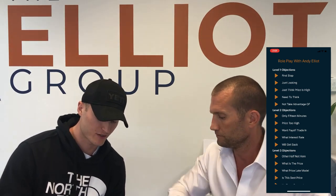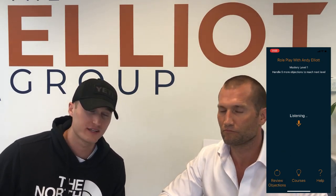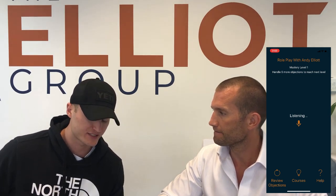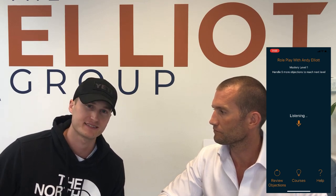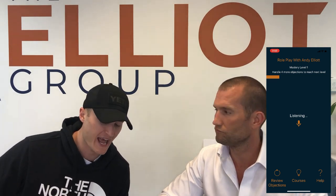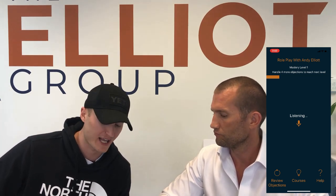First objection, level one — 'This is my first stop.' Whether I'm your first stop or your last stop, I'm just grateful for the opportunity to help you and your family. At our dealership, we're high in all the critical areas that are important to you and your family, such as best price, trade-in, and payments. Second objection — 'I'm just looking.' That's great. That takes all the pressure off of me. The way I view it, it's sort of like dating — you don't plan when it happens. You just know that when you find the right one, you have to go for it. Let's find the vehicle that you like together.